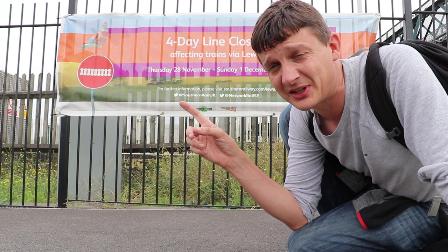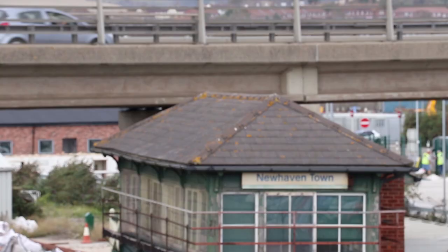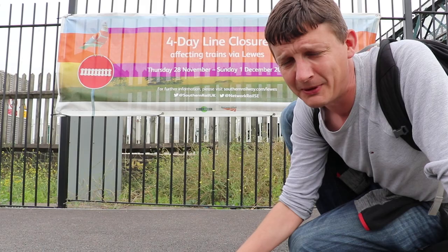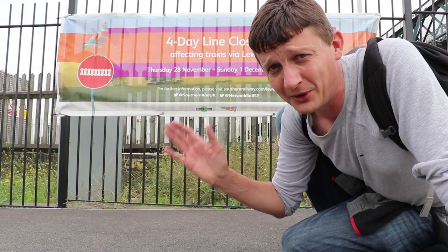I've walked up to Newhaven Town, wanted to see the old signal box here as well, which I assume will also be closing as per the sign at end of November. GTR, you can have this one on me — please plan ahead. There'll be no trains for four days between Thursday the 28th of November until Sunday the 1st of December. For more information, check out southernrailway.com/Lewes.